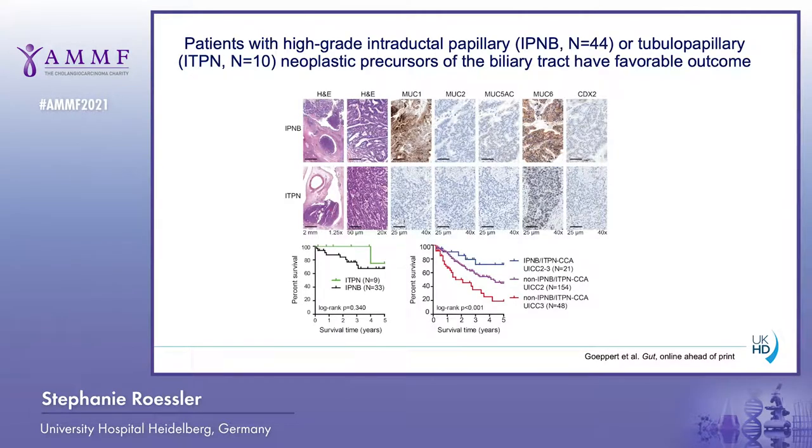We collected a cohort of 44 IPNB patients and 10 patients with ITPN. The cohort was defined by immunohistochemical staining. ITPN was defined as predominantly tubular or trabecular, non-mucinous and negative for MUC5AC. Immunohistochemical staining for one representative IPNB case and one representative ITPN case is shown here. We also analyzed patient survival and found that ITPN and IPNB cases had overall good outcome.